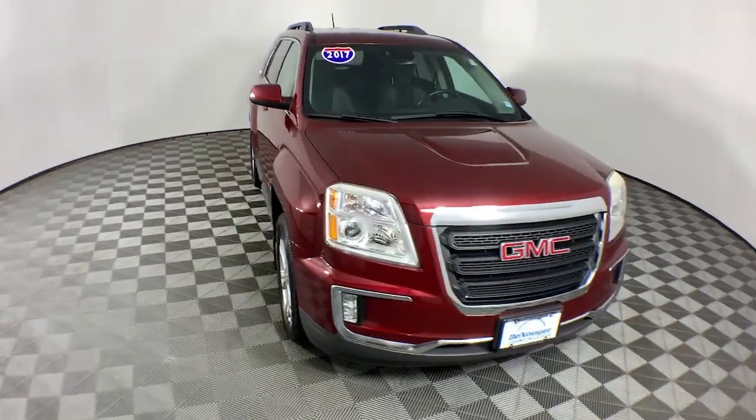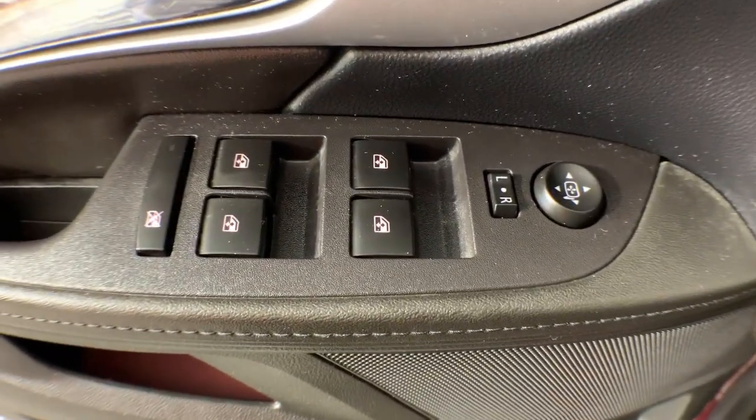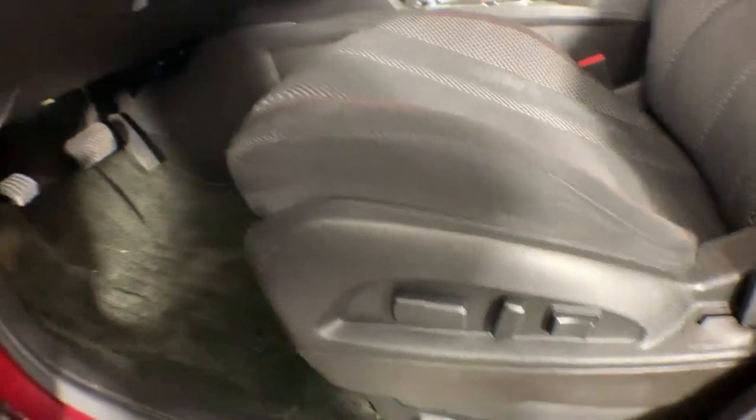Keyless entry, satellite radio, lane-keeping assist, heated mirrors, premium sound system, backup camera, electronic stability control, blind spot monitor, aluminum wheels, leather-wrapped steering wheel.